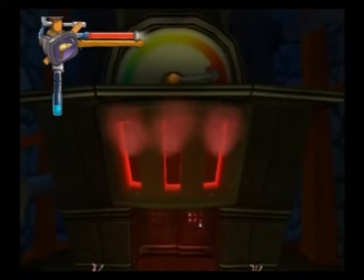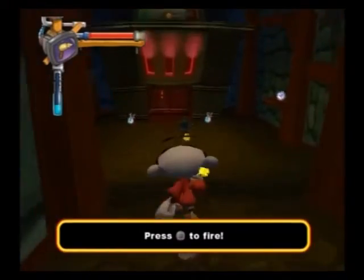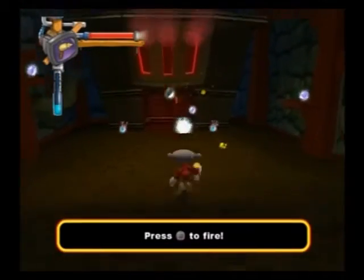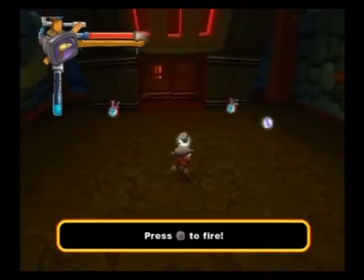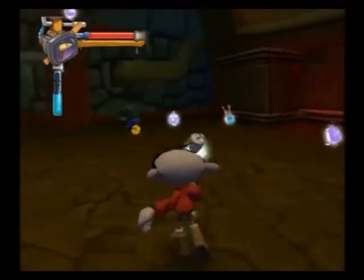Now moving on to the gameplay. There are three basic styles of gameplay. The first one is Run and Gun, which is assigned to Nigel and Kookie. Nigel's stages have a greater emphasis on clearing out enemies. Nigel only has a single jump, but he can also do a grappling hook move, which will get him to areas he couldn't normally reach.